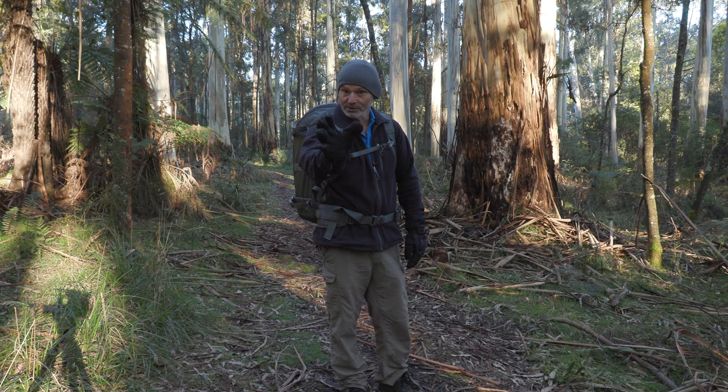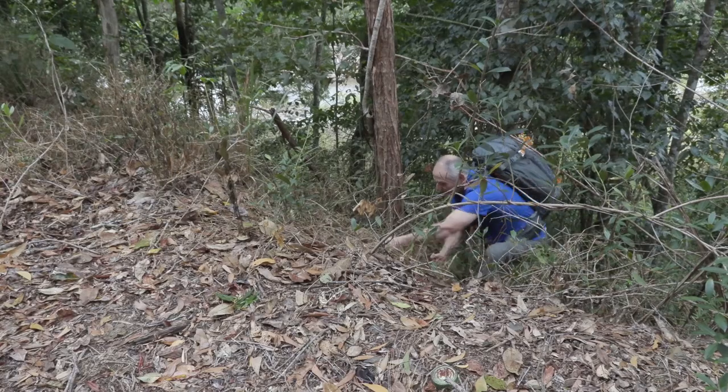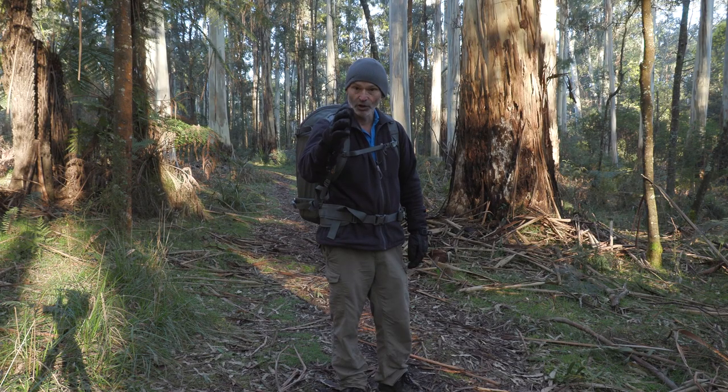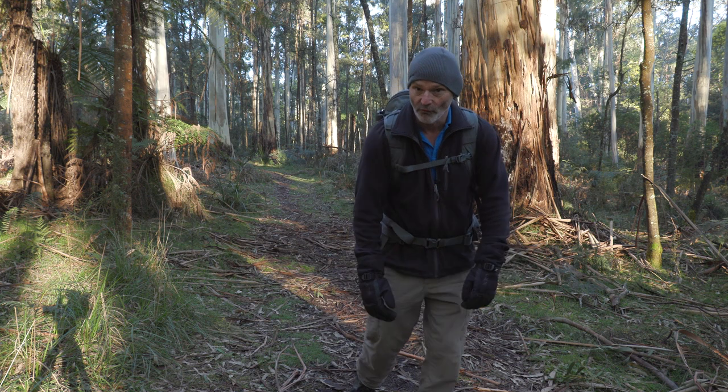I have done so much with this bag in a very short time. I've climbed cliffs, I've climbed mountains, I've gone across beautiful sandy beaches, I've also gone through rivers with this bag. So it's time to share what I've learnt and what I love about this beautiful bag, the Whistler 450.